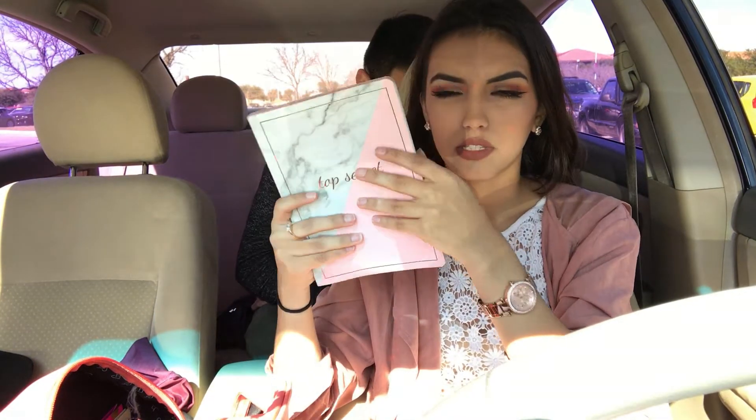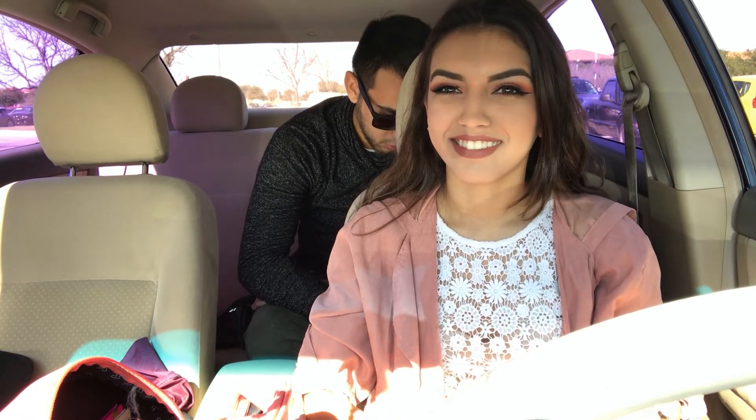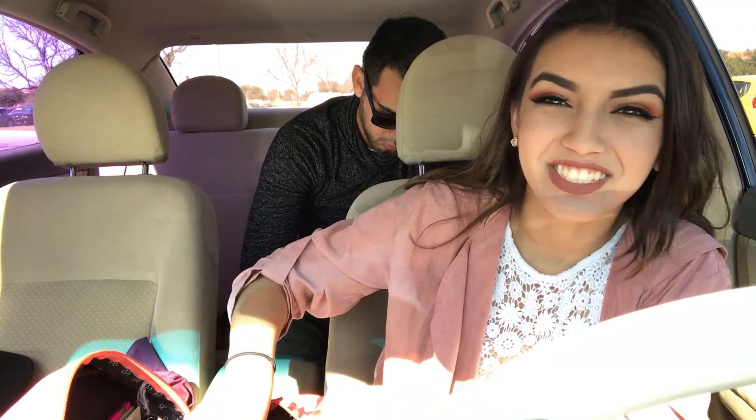I also have a journal — it's kind of like my YouTube planner. Danny is hungry.